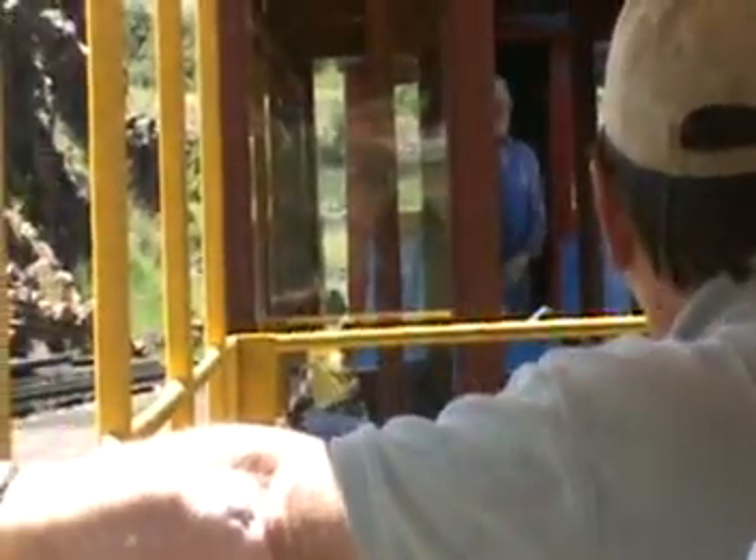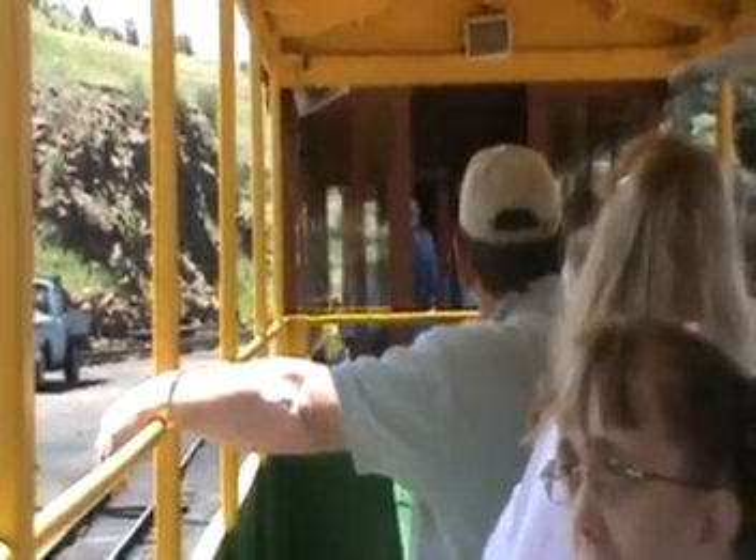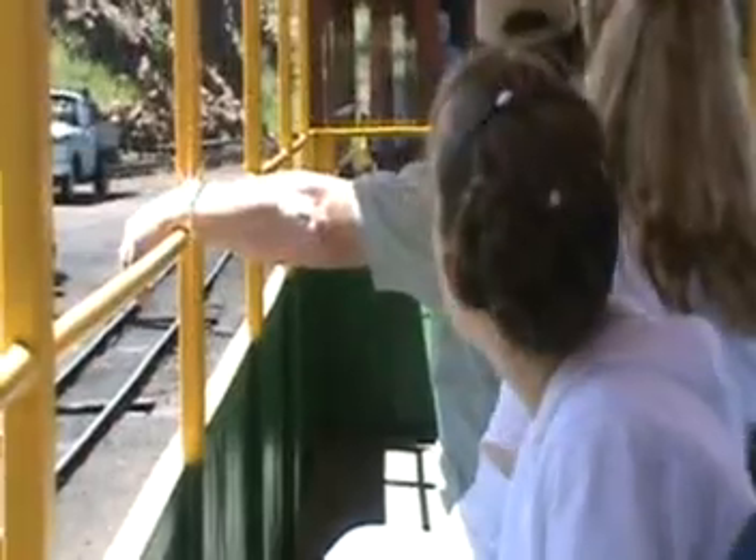Emma's going on her choo-choo train ride. Welcome to the Cripple Creek and Victor Narrow Gauge Railroad. This morning I'm operating engine number two. It's a two-foot wide narrow gauge track, coal-fired steam locomotive, built by Henschel in Germany in 1936.